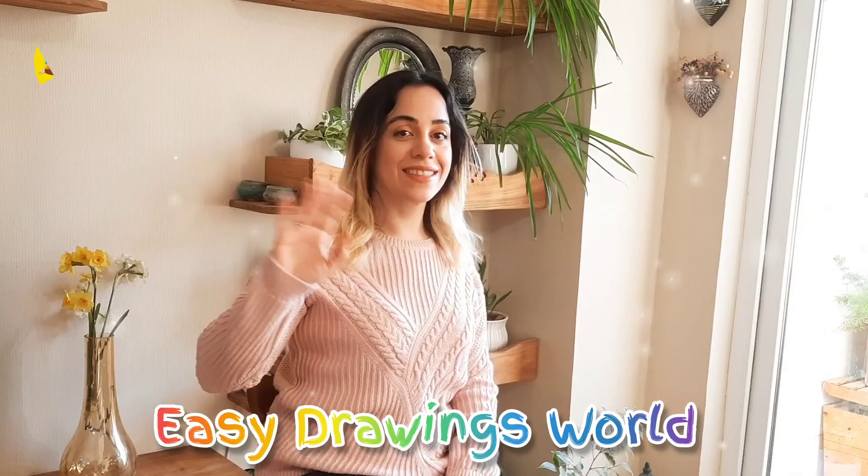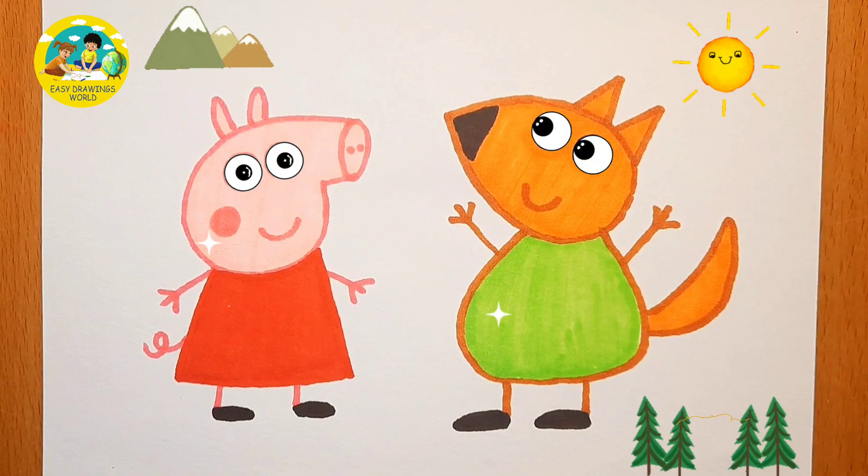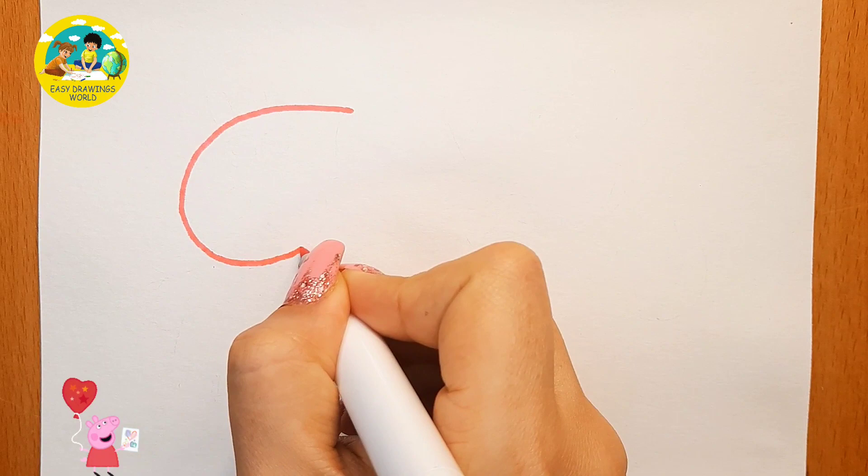Hello everyone! Today we want to draw Peppa Pig and her friend Freddy Fox. First we draw Peppa.